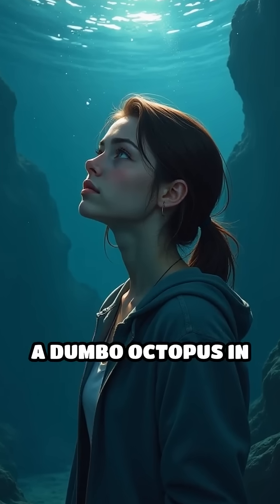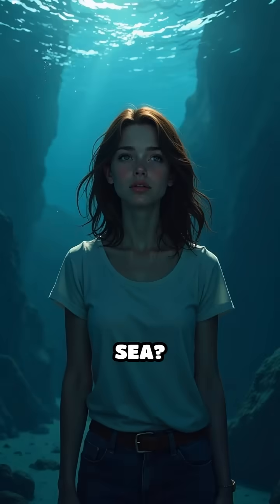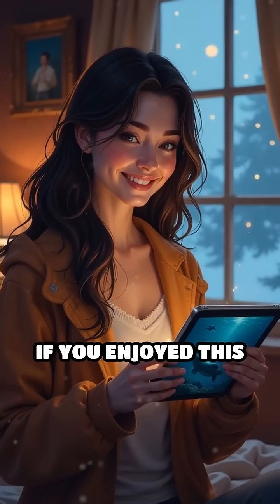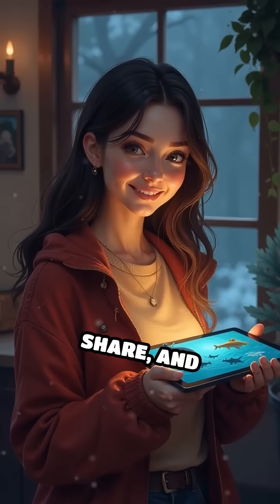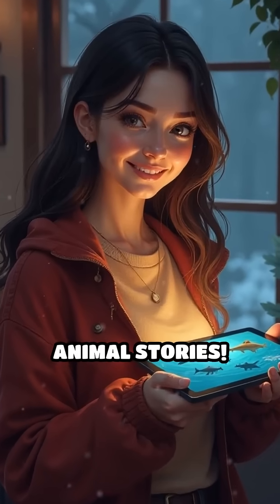Could you swim like a Dumbo octopus in the cold, dark, deep sea? Share your thoughts in the comments. If you enjoyed this fascinating ocean fact, don't forget to like, share, and subscribe for more incredible animal stories!